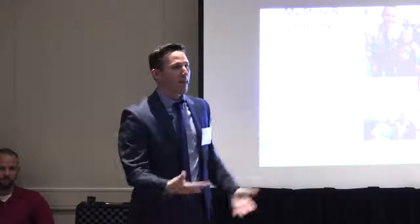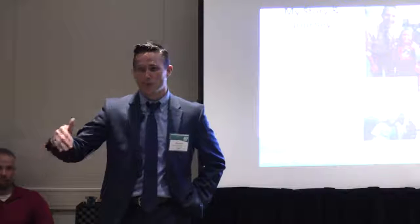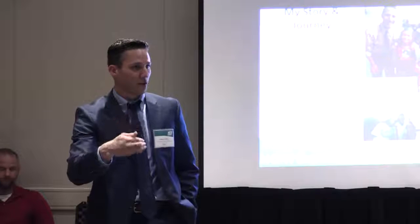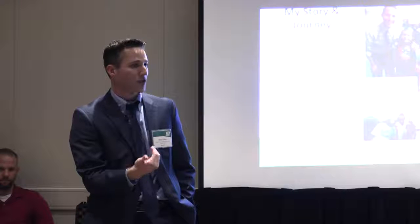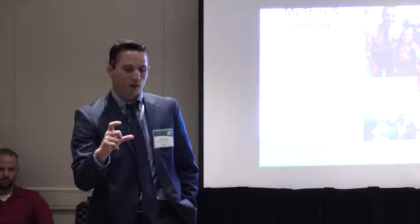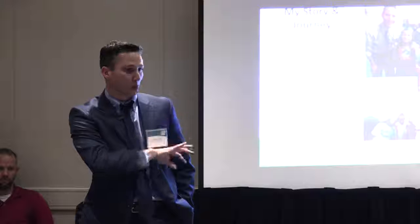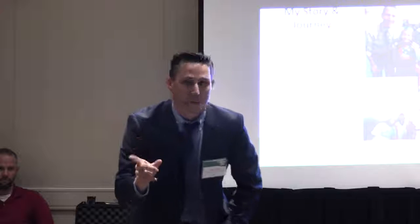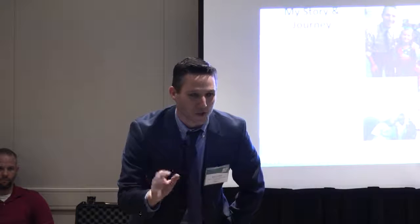Another thing we do in our building: we have student ambassadors. In every classroom you go into, there is a student who will greet a person at the door, walk them around what they're doing in their classroom, and share out bullet points about what blended learning is occurring, what projects they've been building, and what skills they've been mastering lately. That's tied to standards — skills they've been mastering.